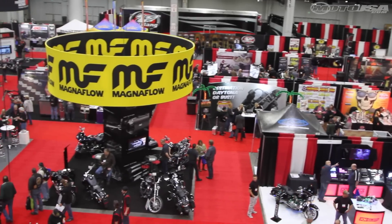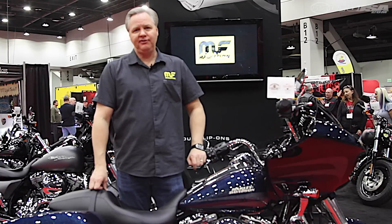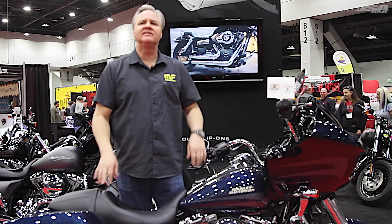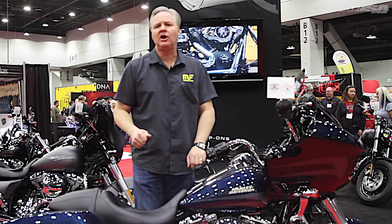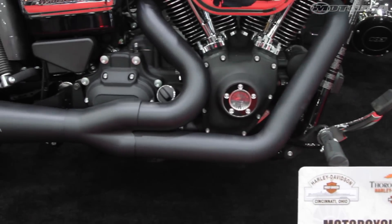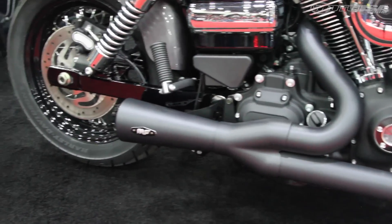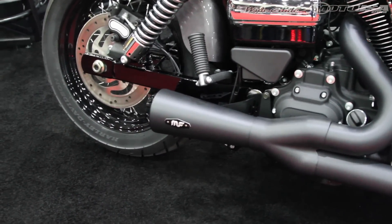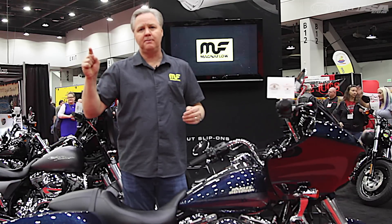Welcome to the Magnaflow booth here at the V-Twin Expo in Cincinnati, Ohio. We're showing off some new product by Magnaflow — we're looking at our Pro Dual head pipes. All Magnaflow head pipes, whether for touring or the Sportster, are stainless steel, so they run a little cooler and a little lighter. We put a Magna Black coating on so it doesn't blue and always looks good. We have an even tuned-length head pipe going into our Top Gun four-and-a-half-inch slip-on. Our slip-ons have a three-step core to help balance back pressure for optimal torque and a great smooth progression all the way through the power band.